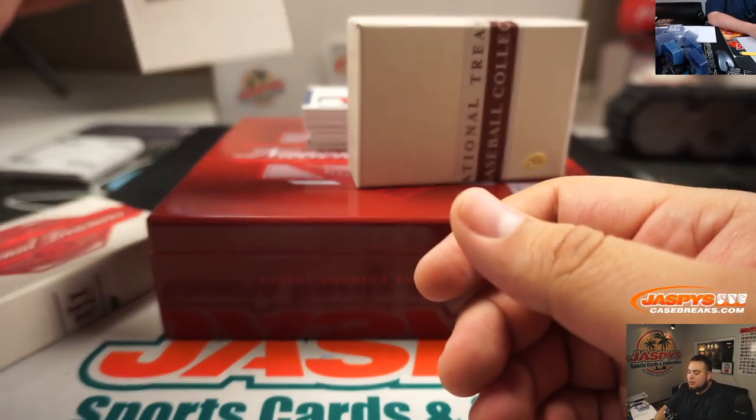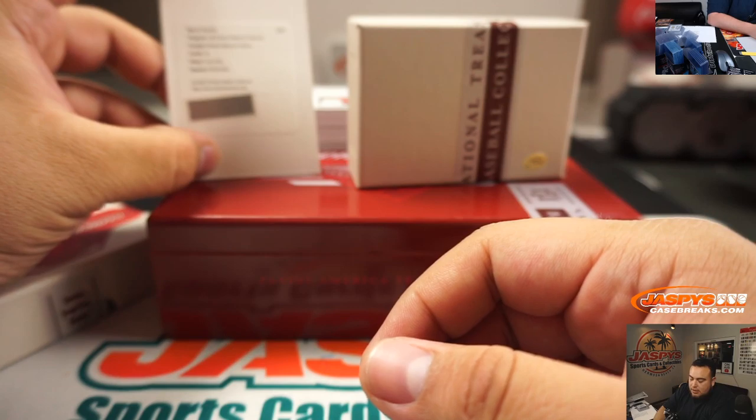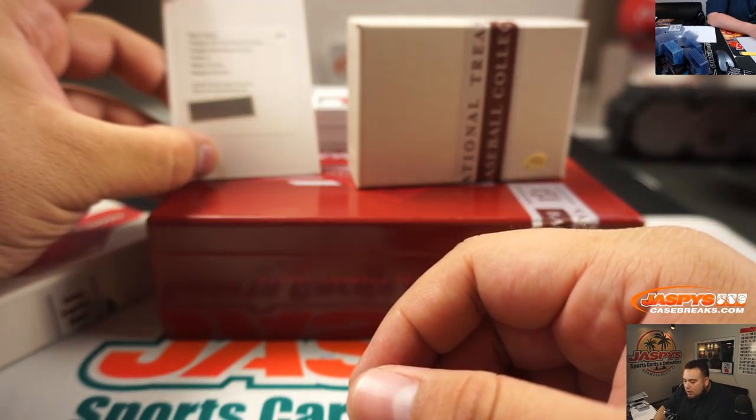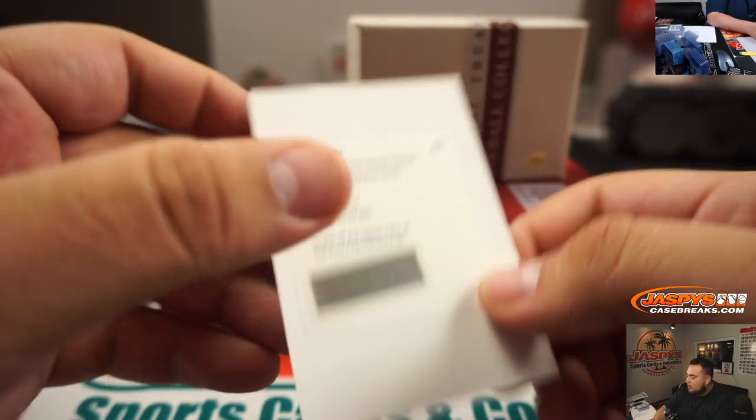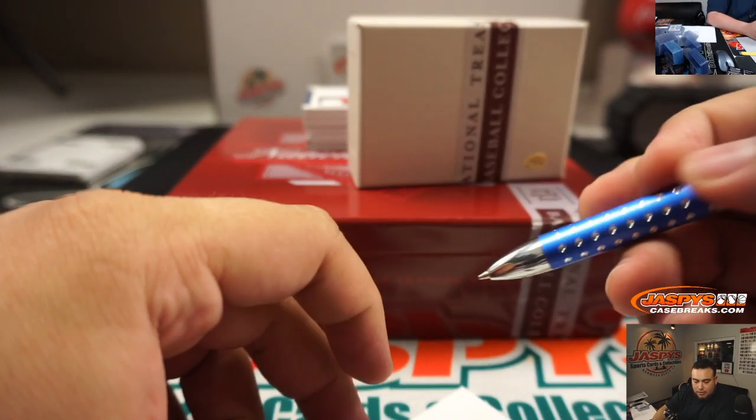Alright, we got a redemption. It is rookie signature, number 24 — Luis Urias. It's going to go to San Diego Padres. Christopher Day.